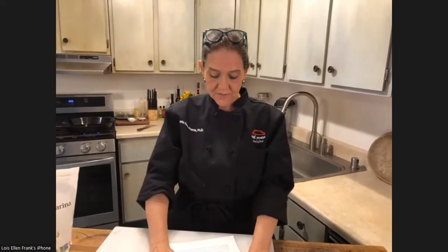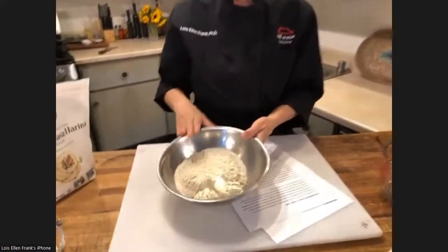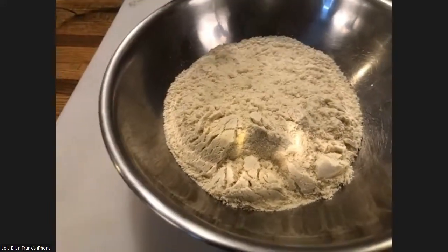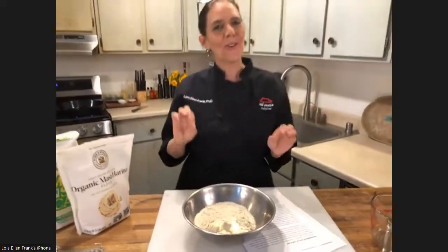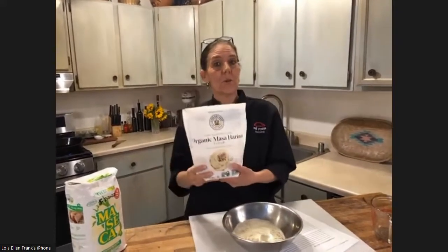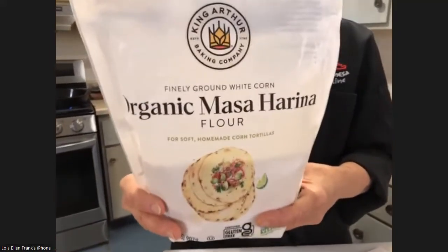Many people today, especially at the Santa Fe Farmer's Market, use a food-grade lime. When you buy masa, it says 'corn treated with lime.' This treated corn can either be left whole — we'll do future classes cooking this hominy or pozole — or it can be ground into a powder called masa harina, also called corn flour. That's what we're going to use today to make our corn tortillas. There are many different brands; my favorite is King Arthur because it's organic and employee-owned. The masa for corn tortillas is also the same masa used for tamales.